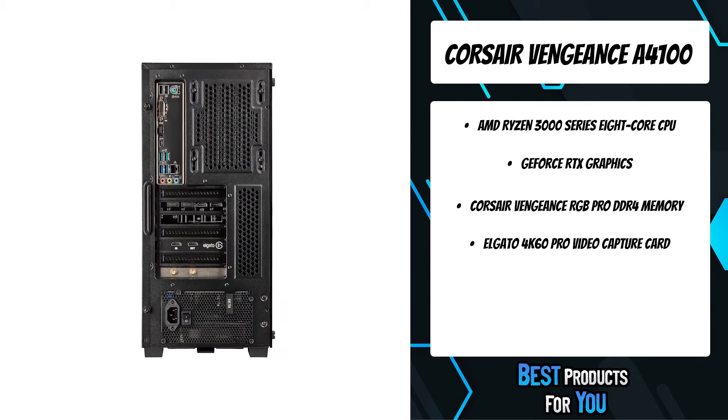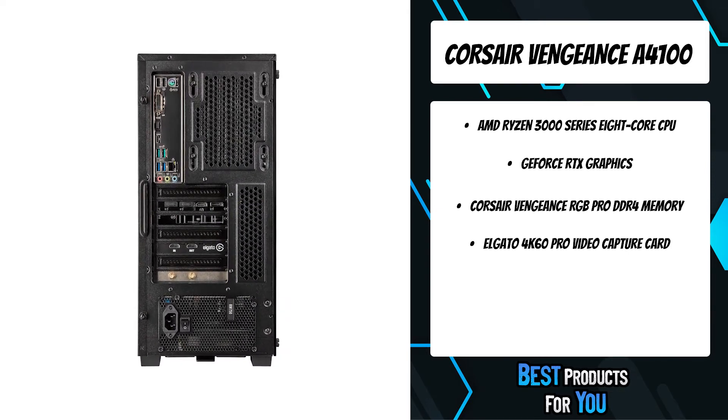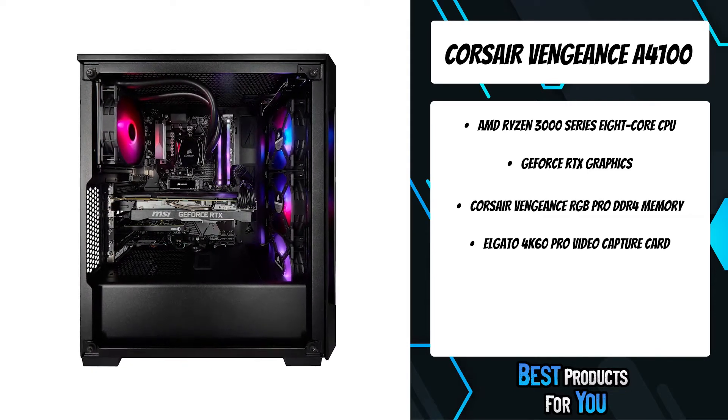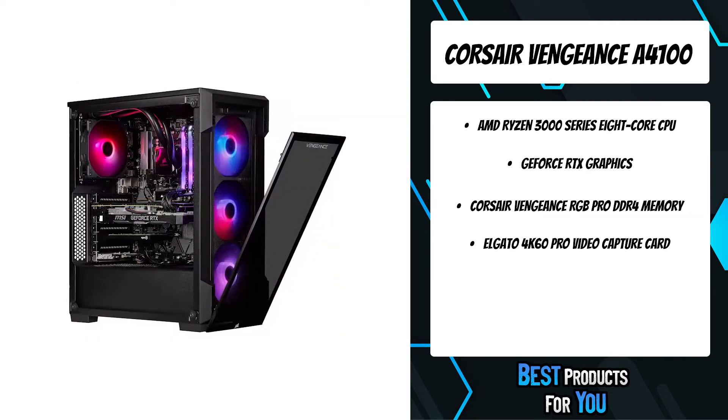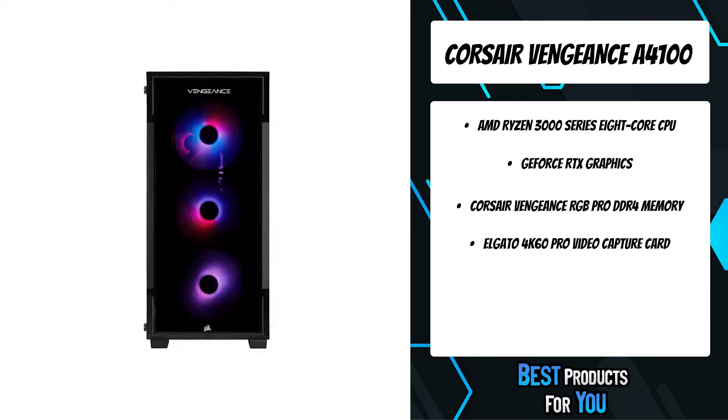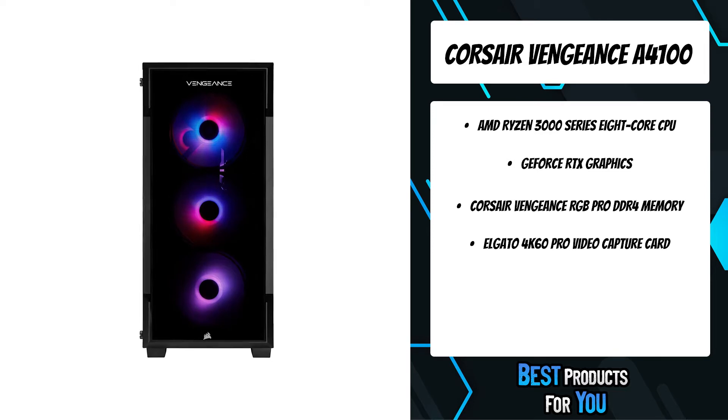An included Elgato 4K60 Pro MK.2 video capture card means you can capture gorgeous 4K HDR10 gameplay at 60 frames per second while streaming in 1080p, and the power to stream data simultaneously means you'll be able to stream from your PC or console of choice easily.